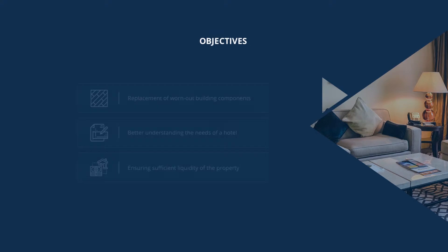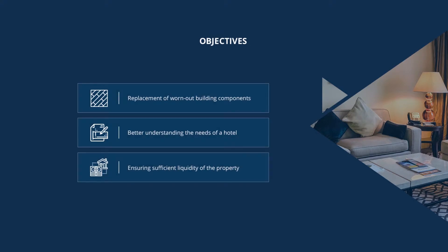refers to funds set aside for the periodic replacement of building components that wear out more rapidly than the building itself. This reserve fund allows for a better understanding of the needs of a hotel and ensures the property has sufficient liquidity if unexpected replacement costs arise, or a larger sum is required for property maintenance.